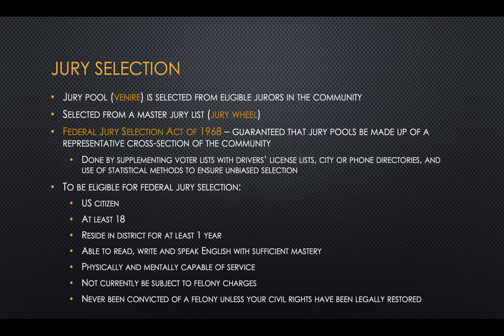For a potential extra credit question: how does Massachusetts get their jury list? Where does their jury wheel come from?